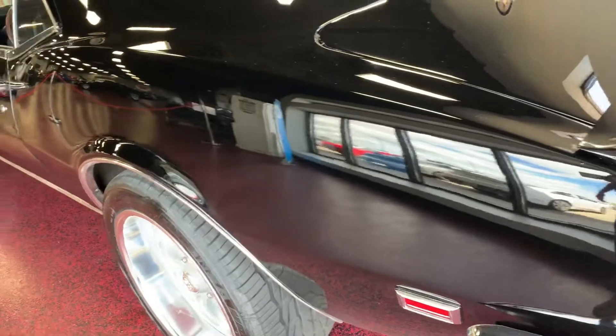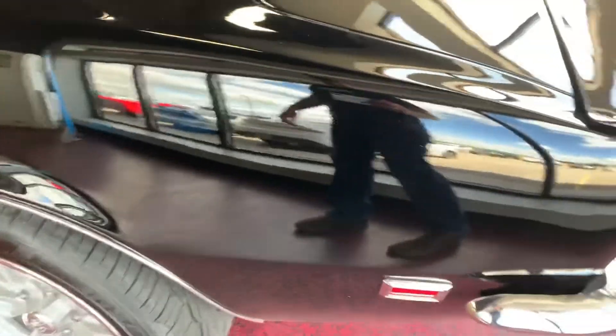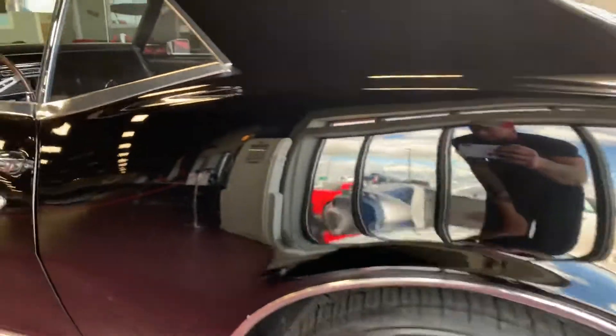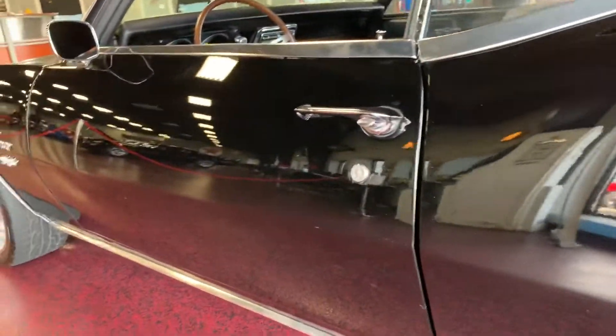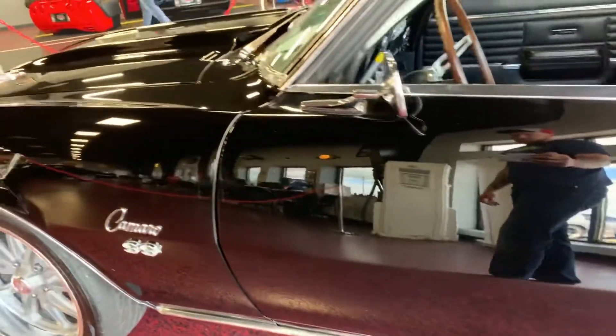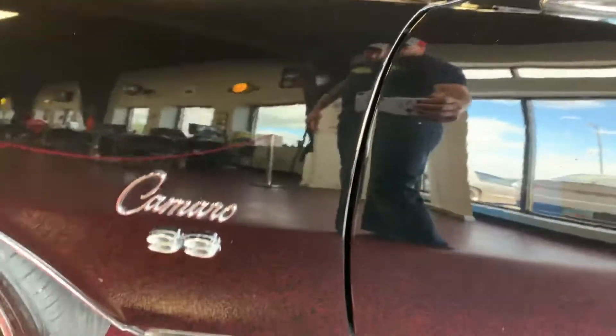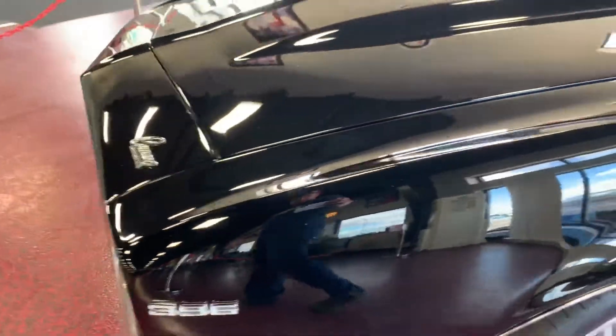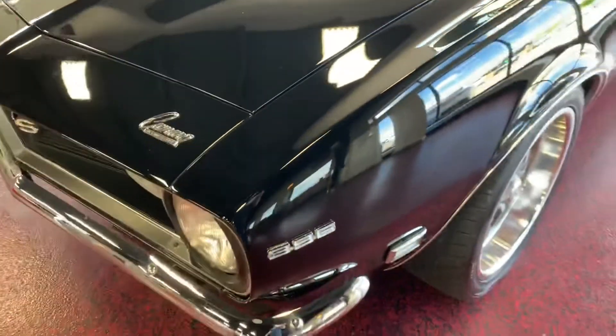Cruising down the driver side — nice smooth contours, crisp lines, and this paint is absolutely gorgeous. You can see my reflection in it like a mirror. Rear quarter to door panel gap is gorgeous, door to front fender panel gap is great. This thing lines up better than it did on the assembly line — classic cars look way better nowadays than they did coming off the line.